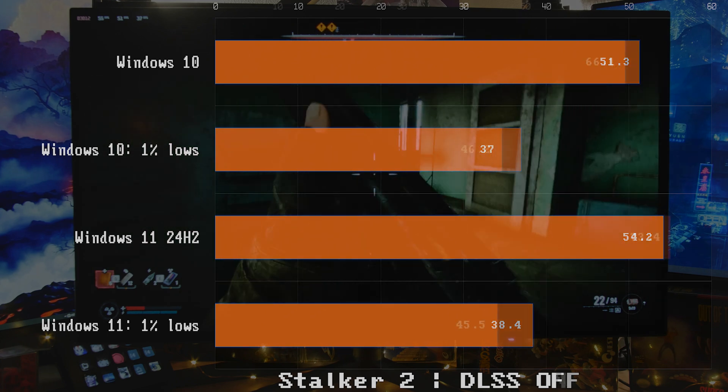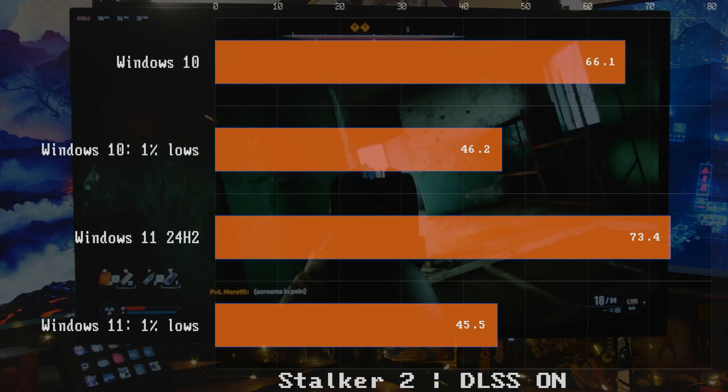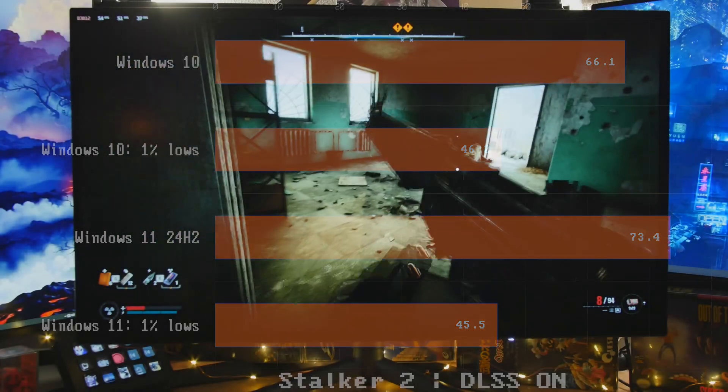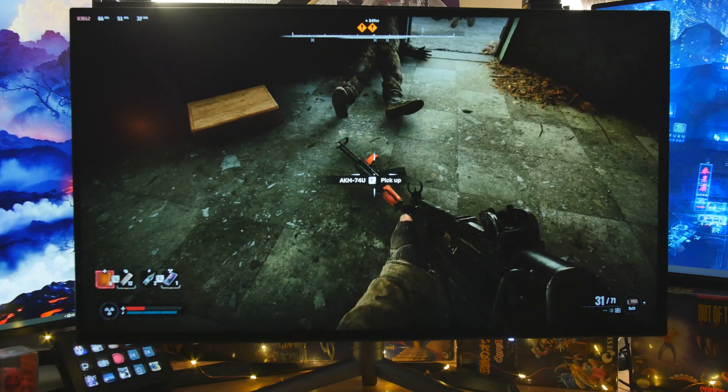When we turn DLSS on in Stalker, Windows 11 is ahead by a little bit more on FPS, but the 1% lows are almost identical — actually a little better with Windows 10. So Windows 11 wins again on framerate, but the 1% lows are almost the same.